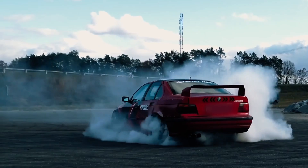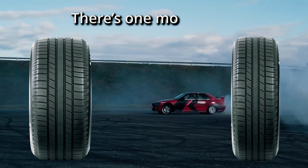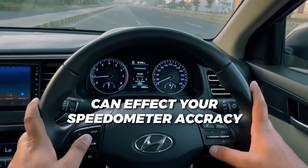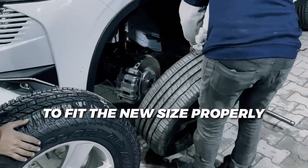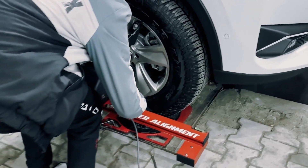Now, if you're thinking about switching between wide and narrow tires, there's one more thing to keep in mind: aspect ratio. Changing tire width can affect your speedometer accuracy, and in some cases you might even need new wheels to fit the new size properly. So make sure you factor in those adjustments before making the switch.